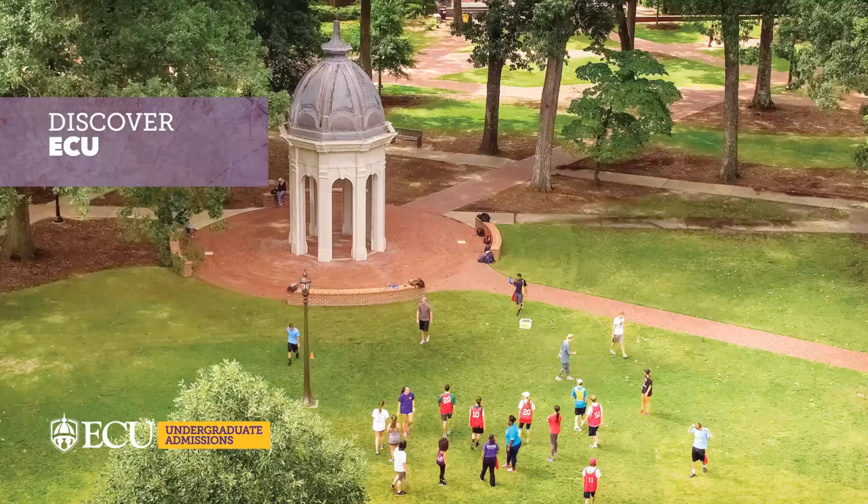Welcome to the East Carolina University transfer information session. Thank you for taking time out of your day to learn a little bit more about ECU. We offer a hearty pirate welcome and invite you to get a first-hand look at what makes this place so special.